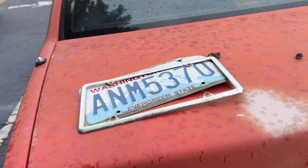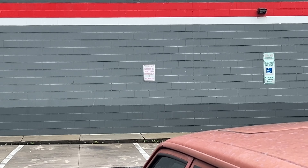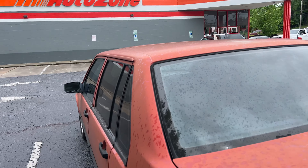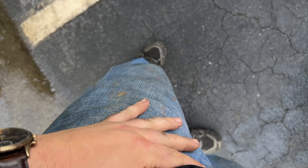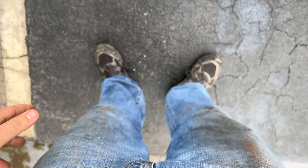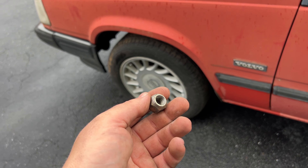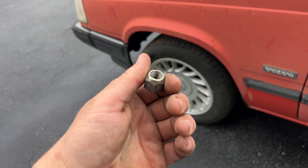We missed that sign right in front of the car — 'Working on vehicles in parking lot is prohibited.' Good thing we're not working on it. We didn't do anything. This tire looks a little bit soft, and the threads are a little messed up on this lug nut.